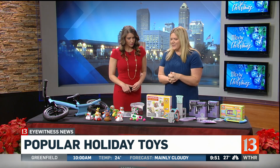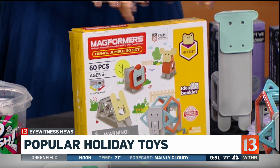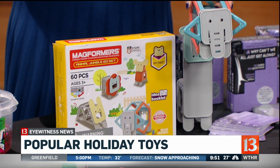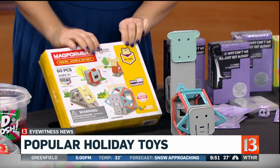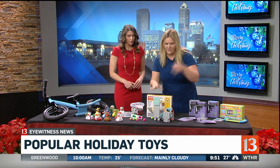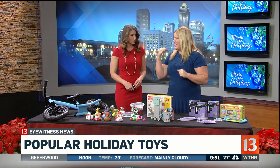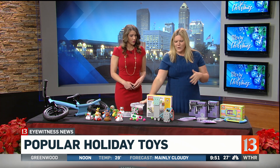Next up we have Magformers, the Animal Jumble set. This is so much fun — these are magnetic toys that kids love. My kids love these, and this is great for that kid first getting into magnetic toys. You can help them and they can build these beautiful animals or just create their own things. They're fully compatible with other Magformers sets. We're looking at a price range from about $60-$70 down to like $6 or $7, and $14 for the slime — so a great range.